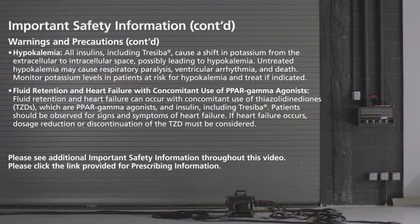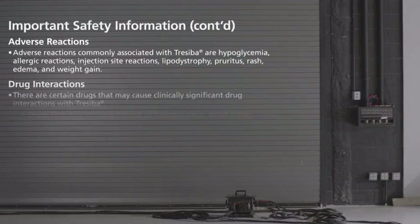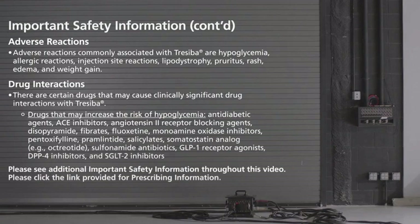If heart failure occurs, dosage reduction or discontinuation of the TZD must be considered. Adverse reactions commonly associated with Traceba are hypoglycemia, allergic reactions, injection site reactions, lipodystrophy, pruritus, rash, edema, and weight gain.